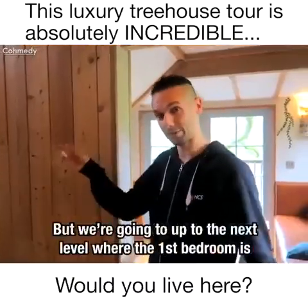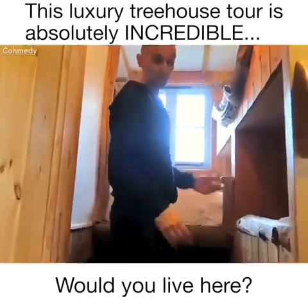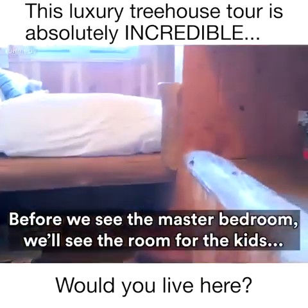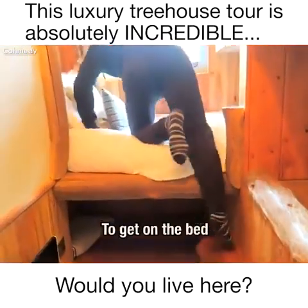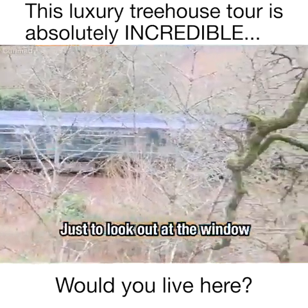That was the first level, but we're going to go up to the next level where the first bedroom is. This has got two beds in here — you'd maybe expect kids to stay here looking at the size of the beds and the way it's almost like an adventure room. They've put a little footstep in here as well just to make it easy for you to get on the bed, and again you've got like the best view possible just looking out of the window.